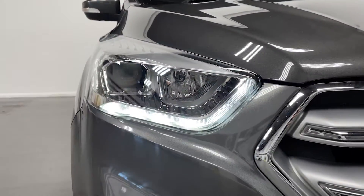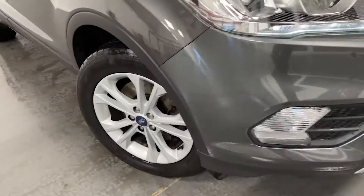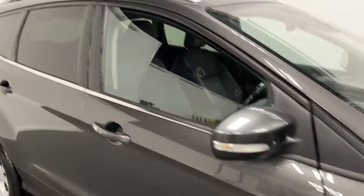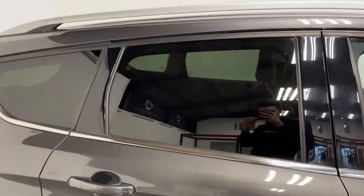Up at the front you've got these LED headlights and these silver alloys. This car does have privacy glass in the back as you can see there.